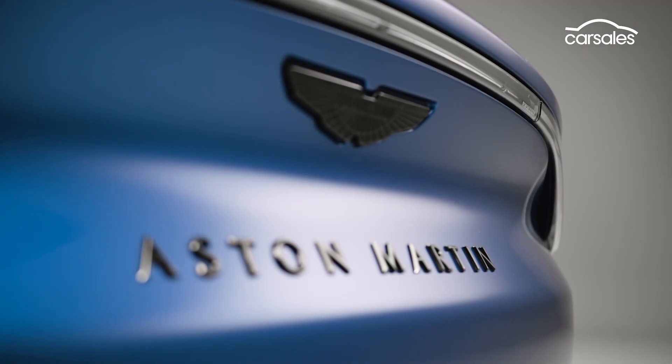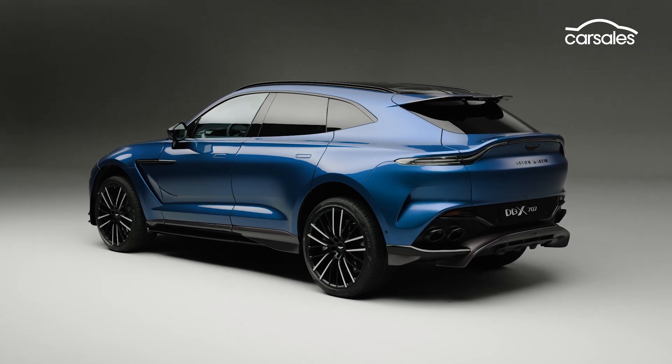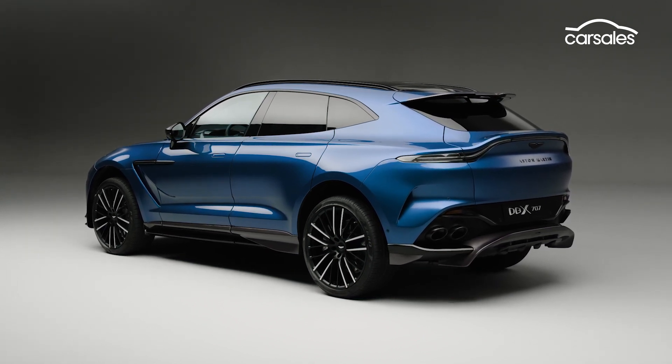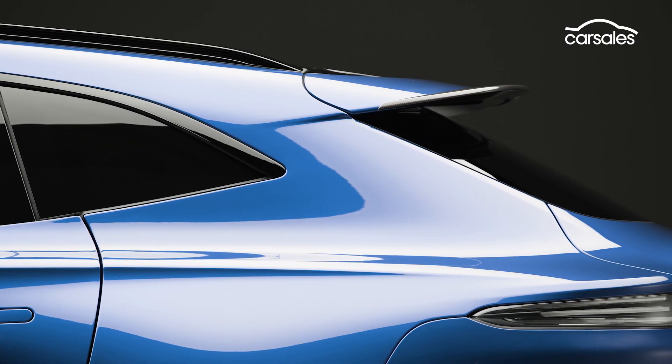But the quickest DBX ever will not be a lead-tipped arrow, with retuned electric power steering, new adaptive damper tuning and tweaked active roll control parameters likely to also improve handling dynamics.